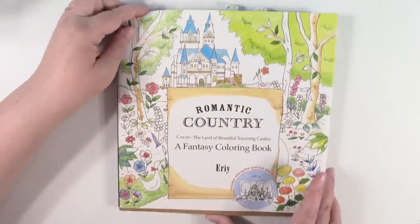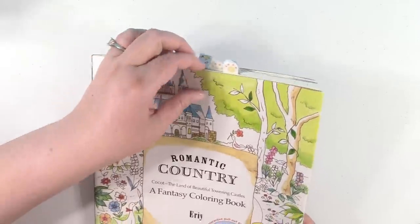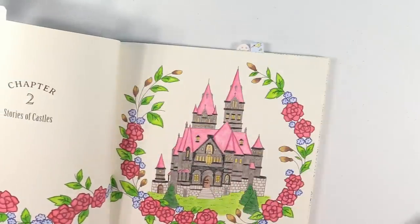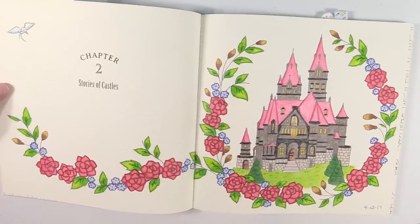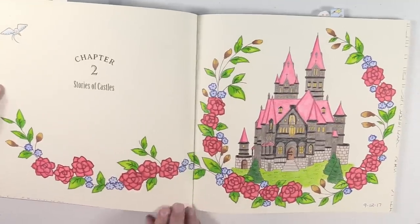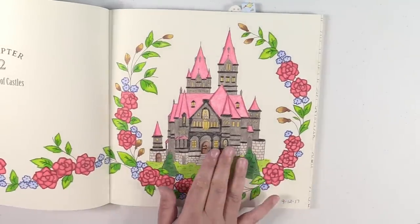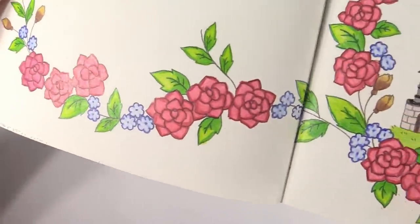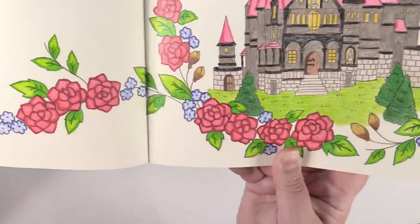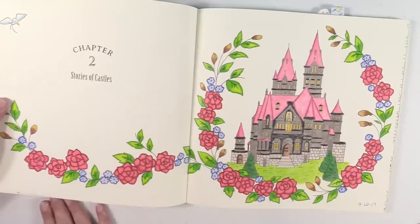Romantic Country, this is the first tale. I have a couple works in progress in here and I have one completed — maybe it counts as two completed because it's a two-page spread. This is the chapter two introduction page — it's stories of castles. There is my castle. I'm not real thrilled with the colors I chose for the castle with the flowers, but I love the way I shaded the flowers and leaves down here. That was really my first time shading a lot and I think it came out really well. I love these books.